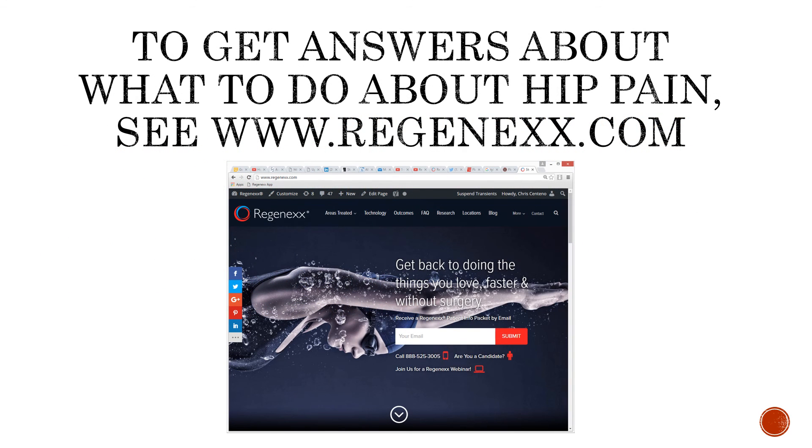So to get answers about what to do about hip pain, seborgenics.com — we've got a completely different non-surgical approach. And do your homework on these surgeries. Thanks so much, and have a great day.